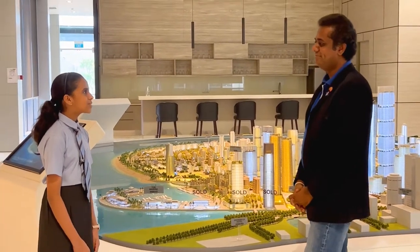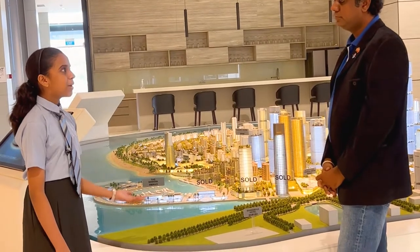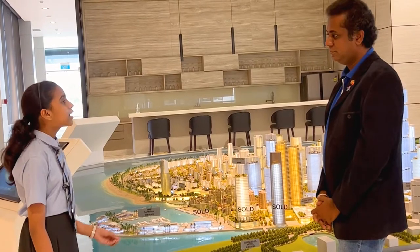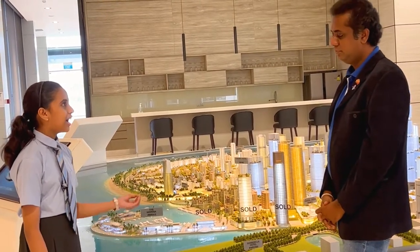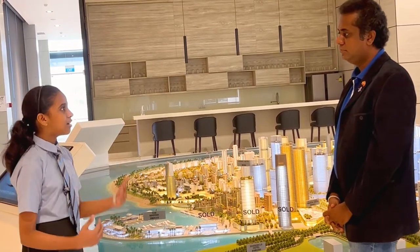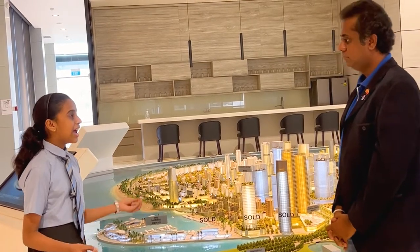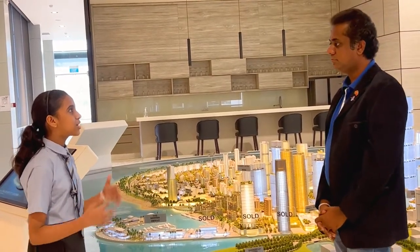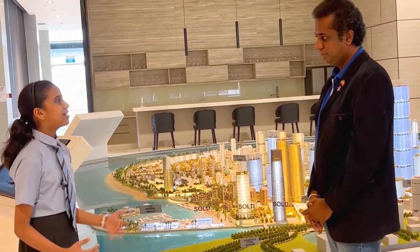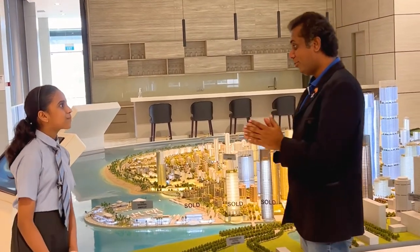Countries such as Singapore, Italy, the Netherlands, Hong Kong, and many more have also reclaimed the ocean and built cities like this. By reclaiming the ocean and building those cities, they have developed their economies and added extra value to the country. So by building Port City Colombo, what is the development that we can get for the economy of Sri Lanka?